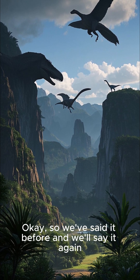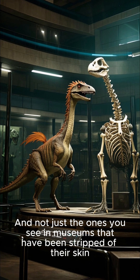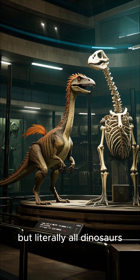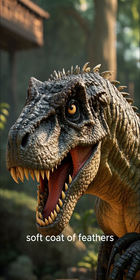We've said it before and we'll say it again: dinosaurs had feathers — not just the ones you see in museums that have been stripped of their skin, but literally all dinosaurs. Even the T-rex sported a downy soft coat of feathers.